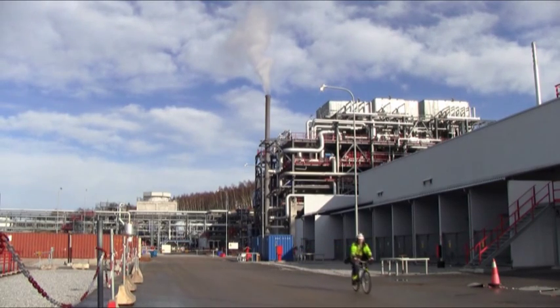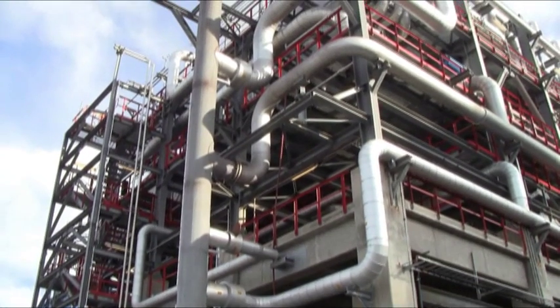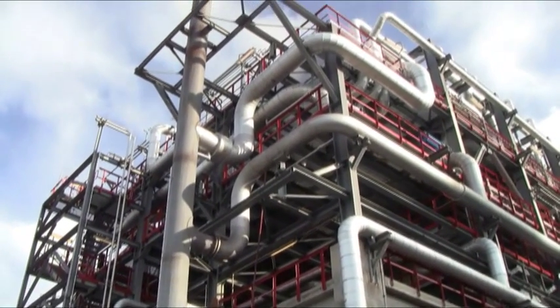At the Borealis polyethylene plant in Stenungsund, Sweden, the base materials, propylene and ethylene, are polymerized into polyethylene.